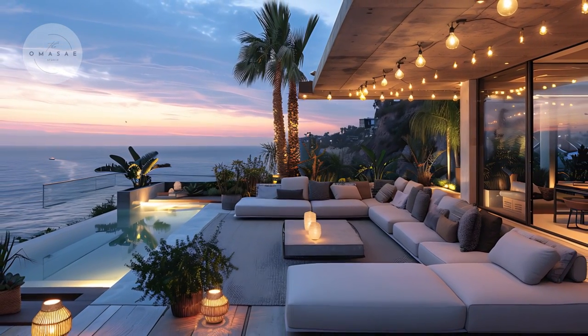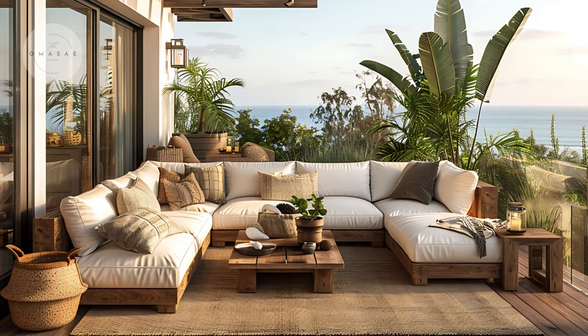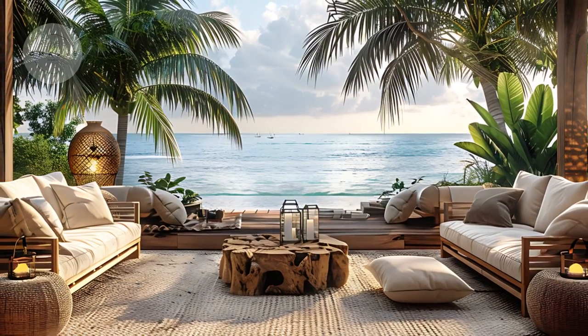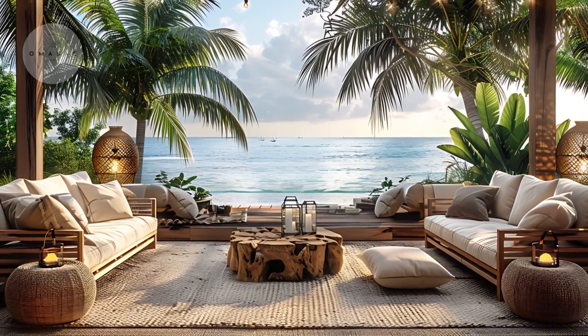Elegant touches like soft outdoor lighting — such as string lights or lanterns — and strategically placed plants like palms complete the look, creating a welcoming and sophisticated outdoor retreat that perfectly complements the breathtaking ocean views.